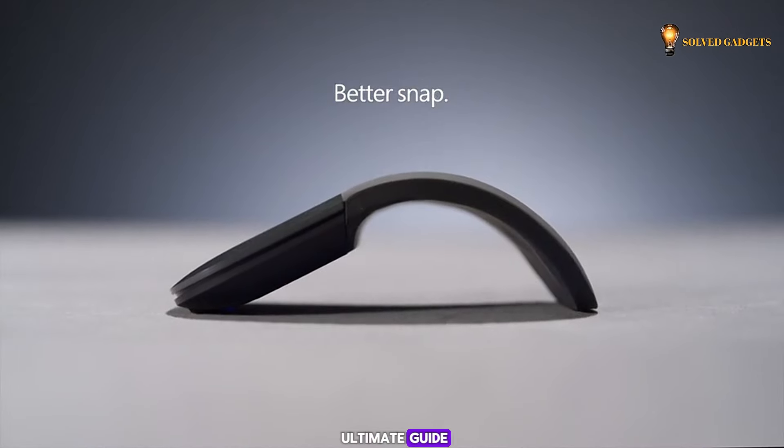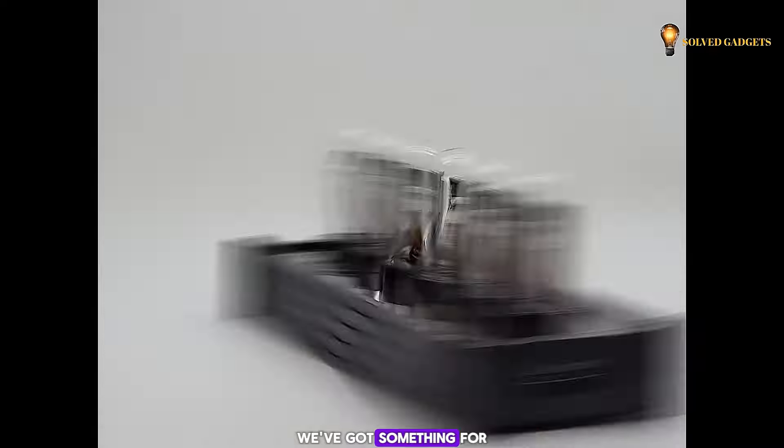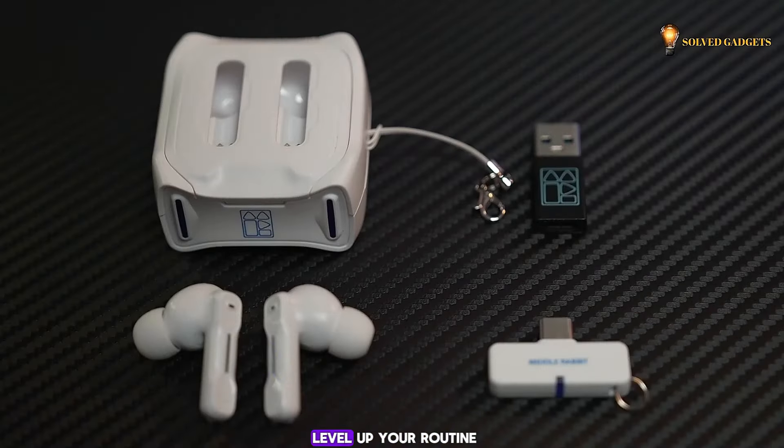Buckle up for another ultimate guide, packed with incredible smart gadgets from across the web. We've got something for every corner of your life, so get ready to level up your routine.